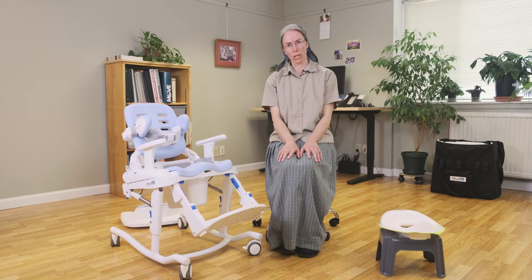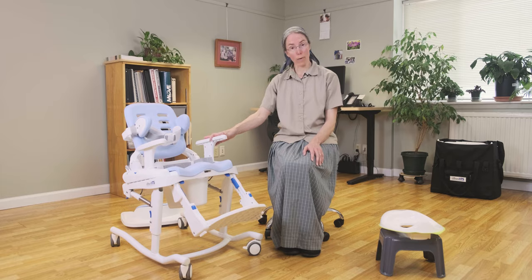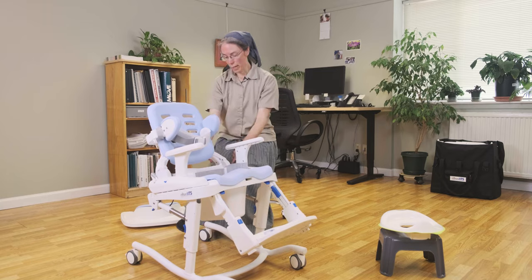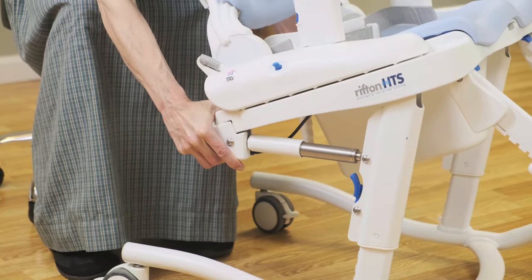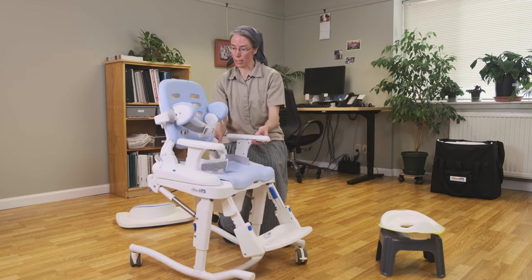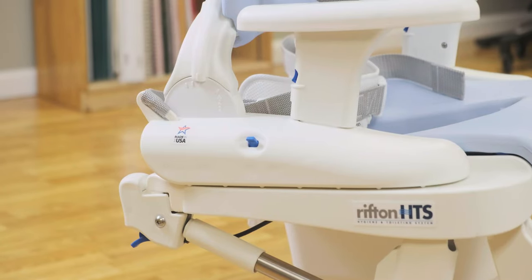Now for a child with more significant disabilities, they may need an adaptive toilet seat for support, and we can look at how we position the product to help promote that squat. For one, we can alter the amount of tilt in the seat. Find the position that allows the child to relax while they're sitting, and then intentionally bring the backrest angle forward — you can see the little marking on the side where it will click into a forward leaning position.